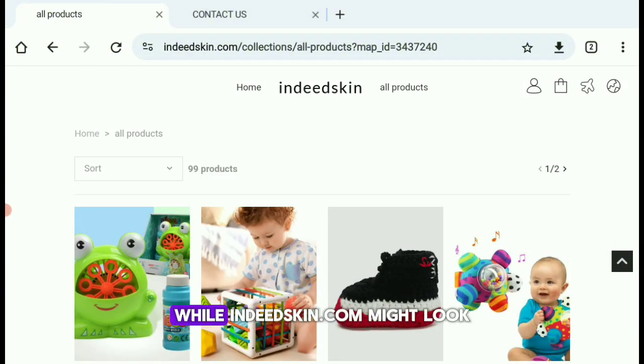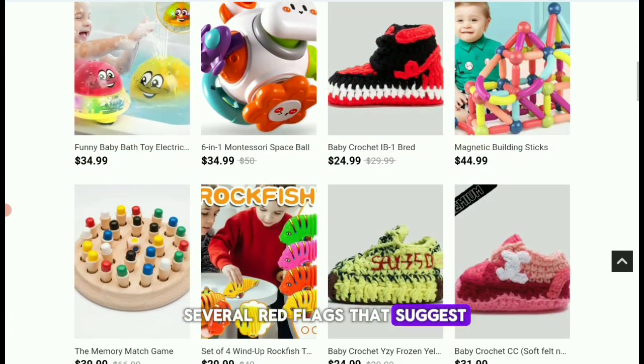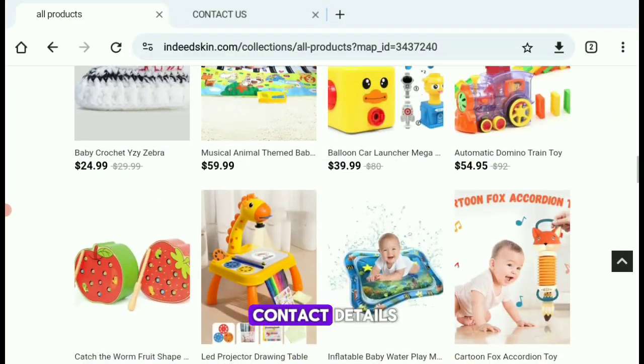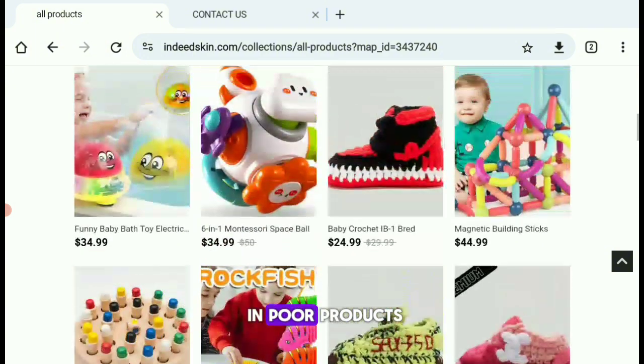In conclusion, while IndeedSkin.com might look like just another e-commerce store, there are several red flags that suggest you should approach with caution. The questionable prices, fake company associations, and lack of proper contact details make this site risky to shop from. If they can't provide legitimate information, they cannot be trusted, and they are very likely to scam you or send you inferior and poor products.